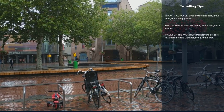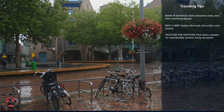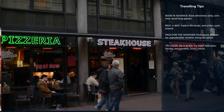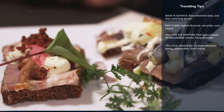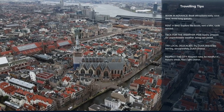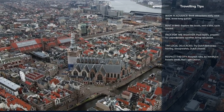The weather in Amsterdam can be unpredictable, so pack layers and always carry a light rain jacket or umbrella. Amsterdam also offers a great food scene — don't miss local delicacies like raw herring, stroopwafels, and Dutch cheese.